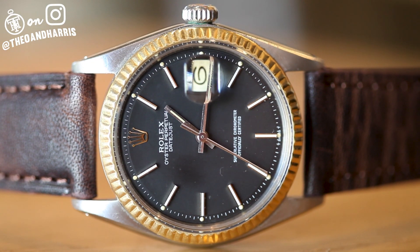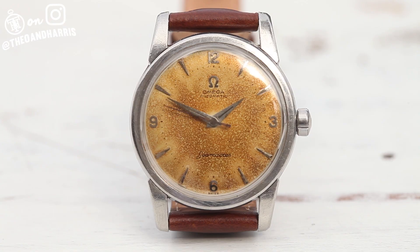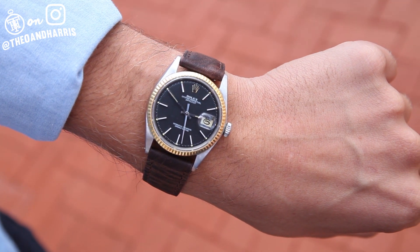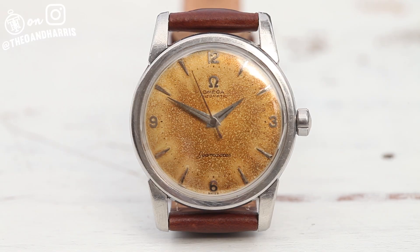This is what Thursdays at T&H are made of — a stunning 60s Omega Seamaster and a matte black Rolex Datejust, reference 1601. I haven't had many jobs, but I can't imagine any other being this good.